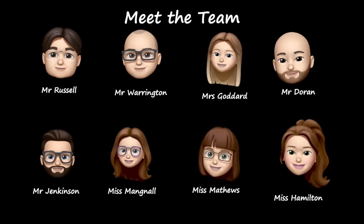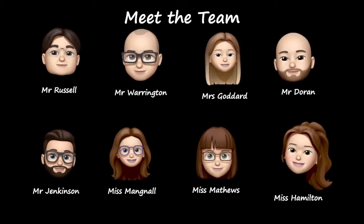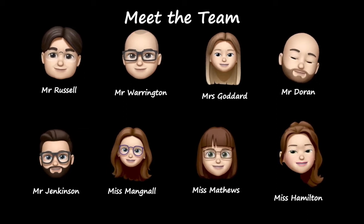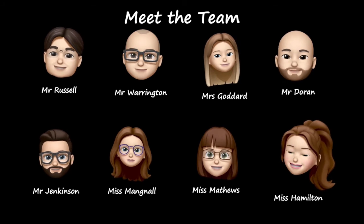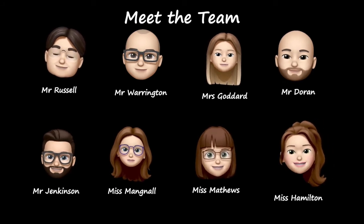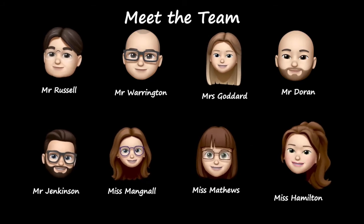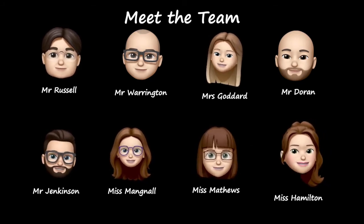A big hello from us. My name is Mr Jenkinson and I'm a maths teacher here at Swinton. I'm just one of an incredible group of teachers that make up the maths faculty. When you join us you'll be joining a student-centred, forward-thinking faculty with staff who understand how awesome maths is and who work tirelessly to achieve the best outcome for each and every student.